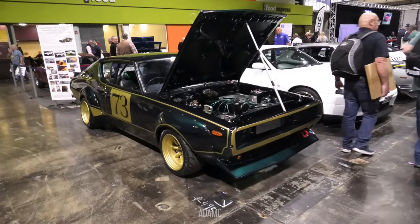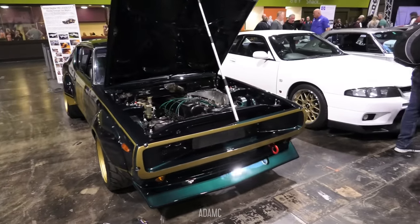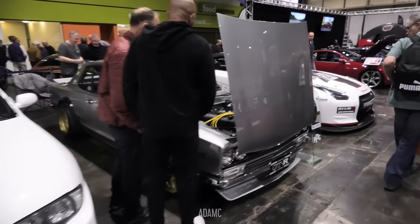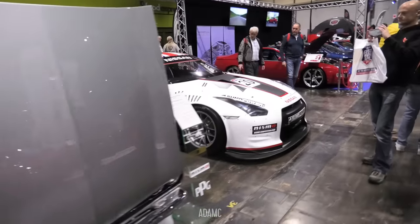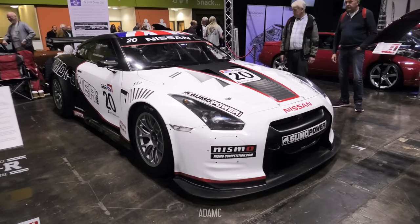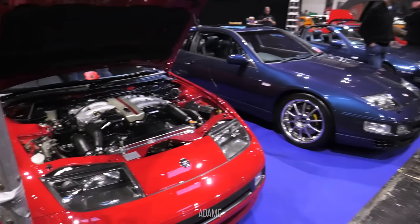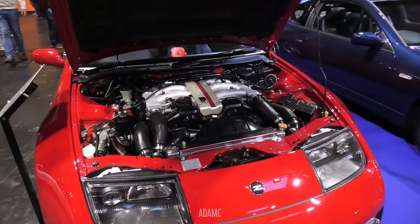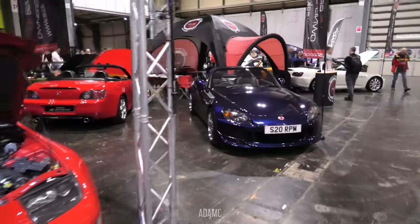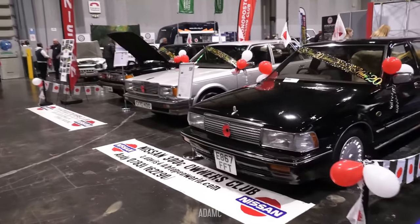Then over to the Skylines with the C110 2000 GT-R concept replica race car next to an R33 GT-R. Got the Hakosuka next door as well and an R35 GT-R beyond that. This one is the motor car that we saw at Adam's Sea Fest this year — there will be one next year, details to follow very shortly. Next up we have the 300ZX owners club with their V6 twin turbo on display with absolutely no room to play with in that engine bay.